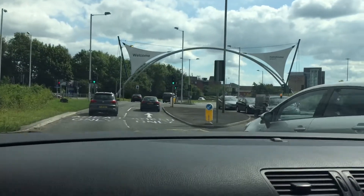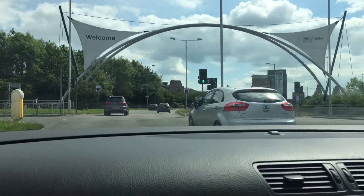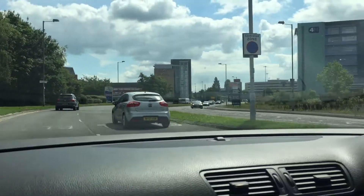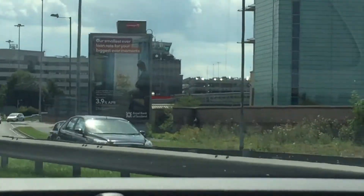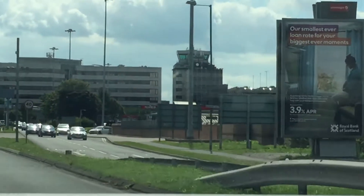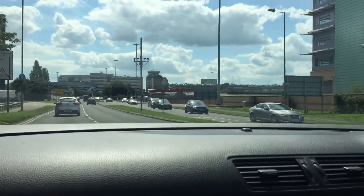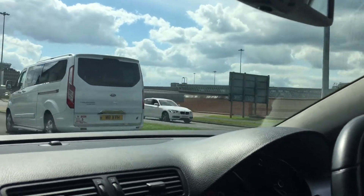Coming on to Manchester Airport Terminals 1 and 3 Car Park Parkway. There's the Clayton Hotel at Manchester Airport. There's the old air traffic control tower from 1962, until it's decommissioned today, over there.